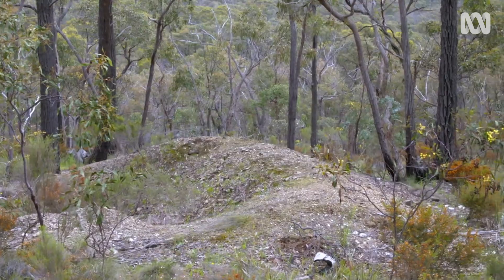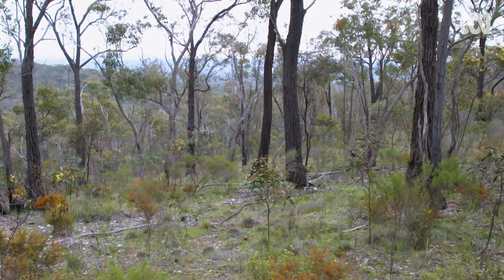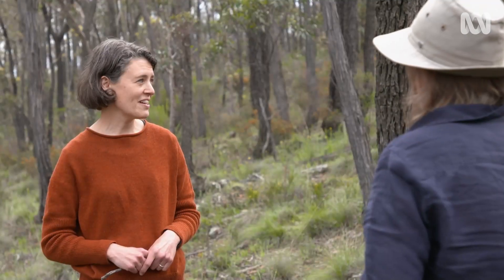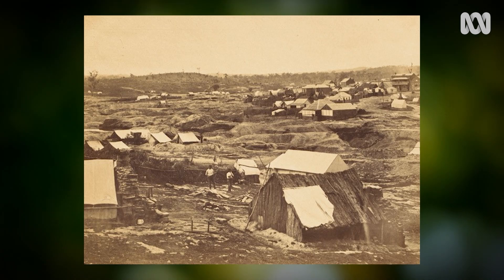We call it upside down country here, because they effectively turned the whole landscape upside down in the hunt for gold. It's extraordinary to think of, but when you look back at photos of this landscape, there were hardly any trees on the hills at all. So this here is all regrowth.